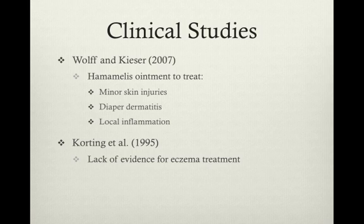However, a study earlier in 1995 by Cordring et al. had found that Hamamelis cream was no more effective than the original cream that it had been mixed with in terms of treating eczema, which is a more severe inflammation and irritation of the skin. However, the subjects did note that it was very well tolerated.